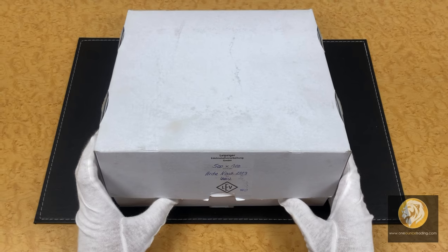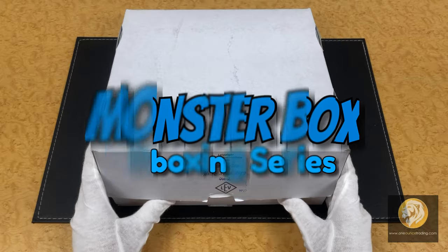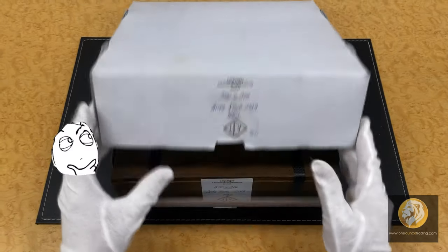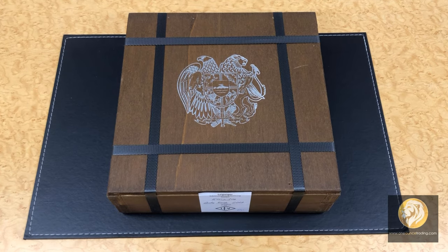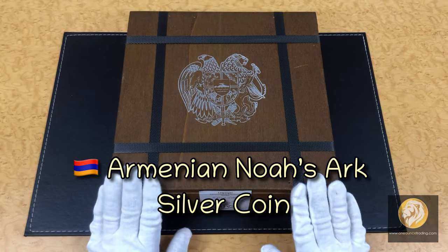Now it's already 2020 and it's a new decade, so we welcome you back to another Monster Box unboxing series. And what do you think do we have here? Today we just got the Noah's Ark silver coins in a very unique Monster Box packaging.